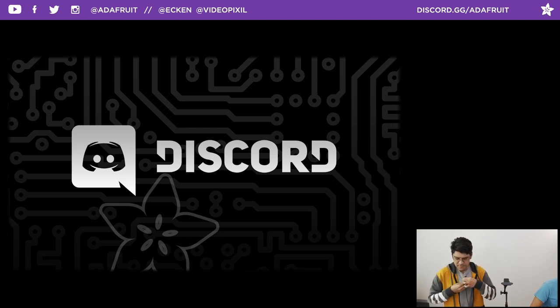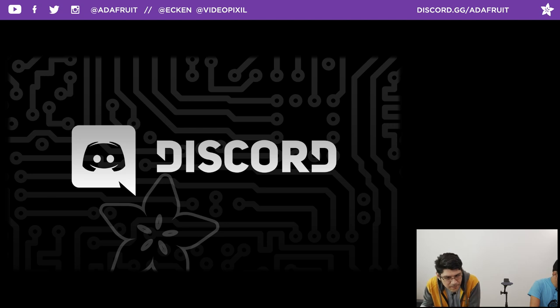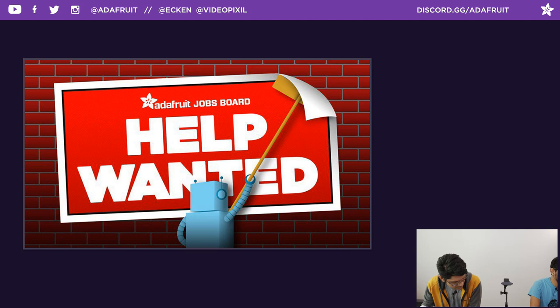CircuitPython meetings happen live on the Adafruit Discord server. If you're new to Discord, the invite link is discord.gg/adafruit. The meetings are Mondays at 2 PM Eastern - it's a really nice way to catch up with the latest happenings with CircuitPython, and you can contribute and chat with the core devs. Also check out the jobs board - if you're a maker looking to get some gigs, check it out. It's free to make a profile, and it's free for employers looking for maker folks.